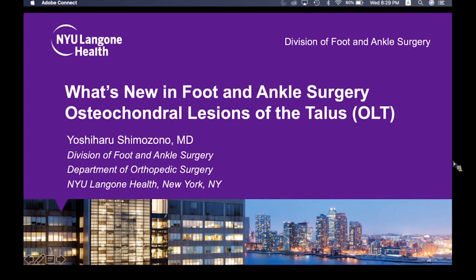Without further ado, we're going to move on to Yoshi Shimazono. Yoshi has been a research fellow for several years with us and has published many interesting and impactful articles. He's going to talk to us today about osteochondral lesions of the talus. Thank you very much, Yoshi.